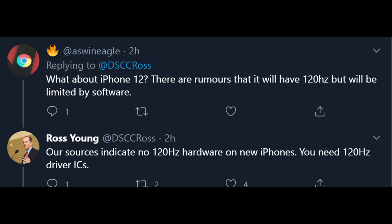He also threw in a little tidbit here saying that his sources indicate that no 120 hertz hardware will be on the new iPhones. There have been rumors that the iPhone was going to have it and then not going to have it, and Ross Young has a very good track record. He's an insider with displays and things like that, so him saying this you can probably count as concrete.